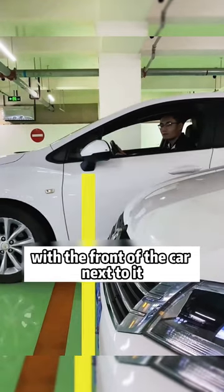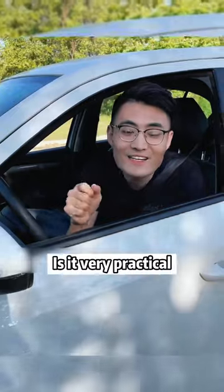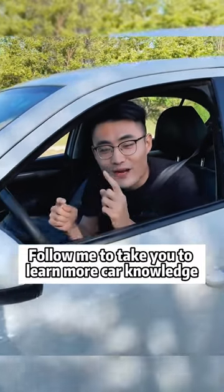Fourth, when the front of the car goes out of the warehouse, when the rear view mirror is aligned with the front of the car next to it, you can exit in whatever direction you want. Is it very practical? Follow me to learn more car knowledge!